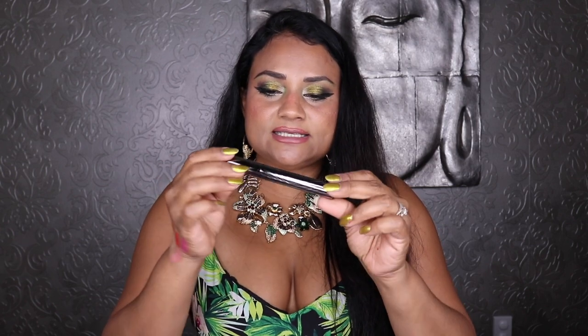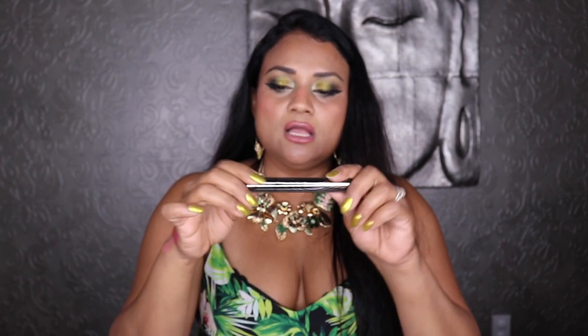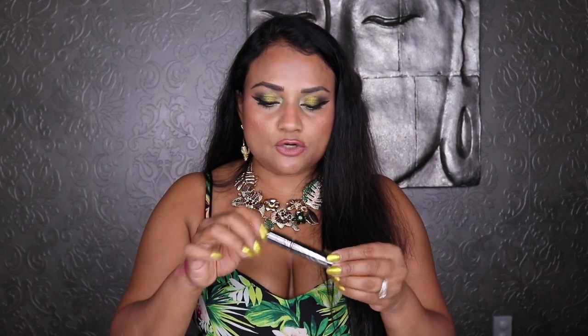I also got the Chantecaille mascara — I'll link it in the description box. It's supposed to have peptides that are good for your eyelashes and help lash growth, plus volumizing and lengthening. It has a slight scent. The wand isn't my favorite kind, but the formula is promising — not runny but a little creamy, which helps volumize. I need to put this to the test, and I might be doing a video very soon, so stay tuned.